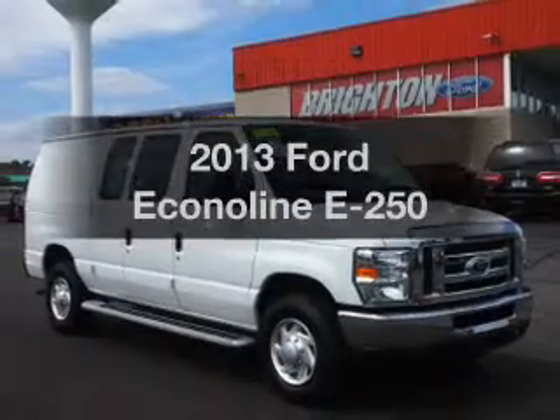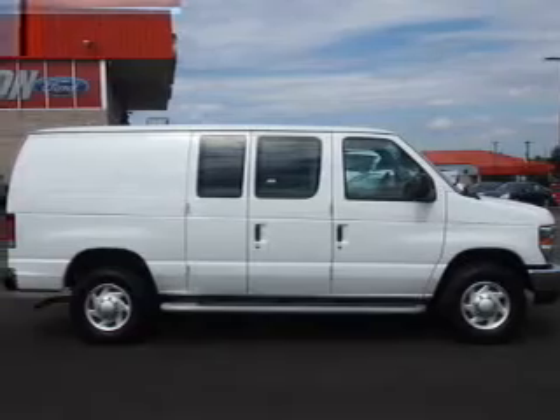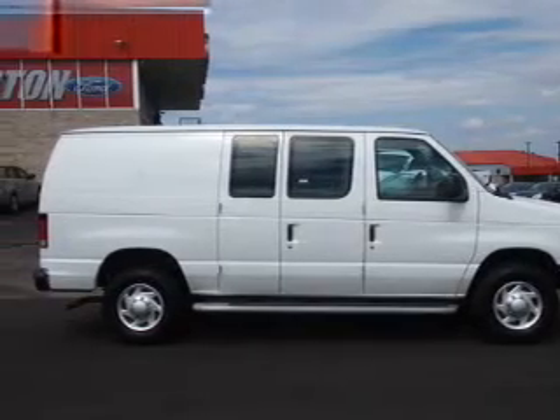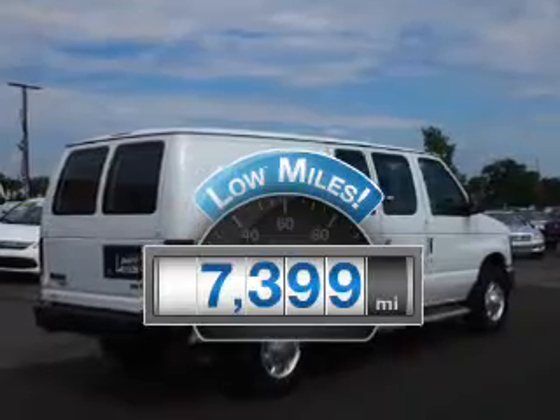Imagine yourself in this 2013 Ford EconoLine. Find everything you wanted to ride under one roof with this vehicle. Get more for your money with this vehicle that features low mileage and dependability.